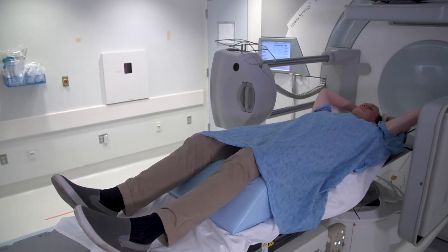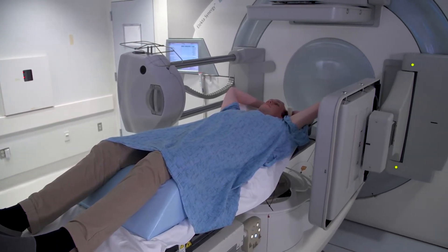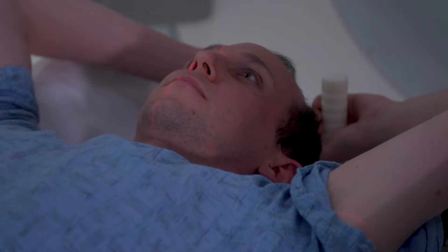Don't worry when the radiation beam is on. You won't see it or feel it. You will only hear a buzzing or ticking sound.